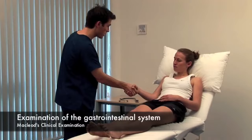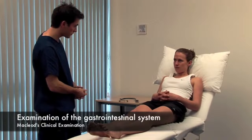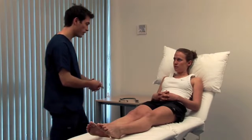Hello, my name's Ben. Do you mind if I examine you? Consider the patient's nutritional state. Record their height, weight, waist circumference, and calculate the BMI.